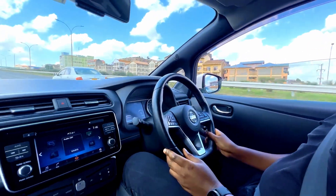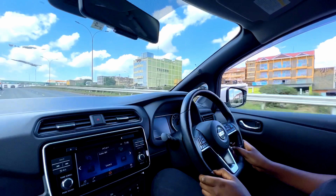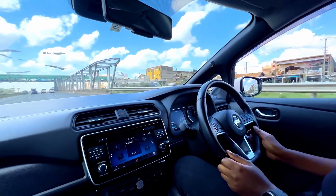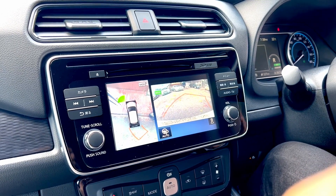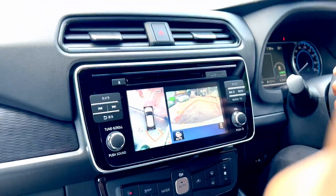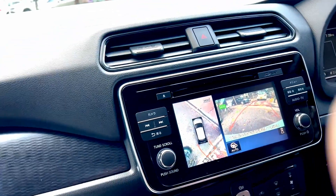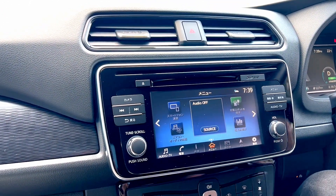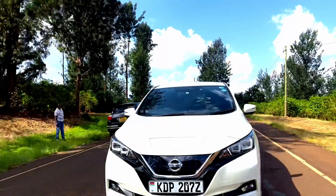Driving the Nissan Leaf around town is enjoyable. It's a small car, so you're able to fit into very small spaces. This particular Nissan Leaf has a parking assist that helps you identify parking slots you can fit into, and through a couple of buttons the vehicle can direct you into a parking spot almost semi-autonomously — all you have to do is hold the auto-park button and the vehicle gets you into that tight spot.